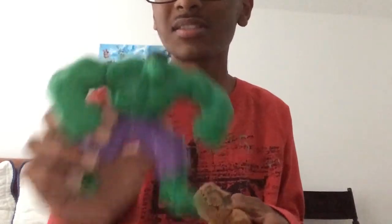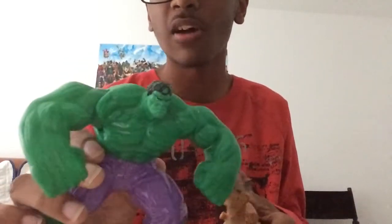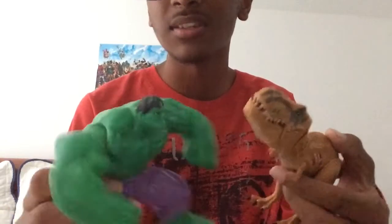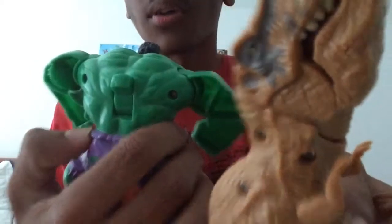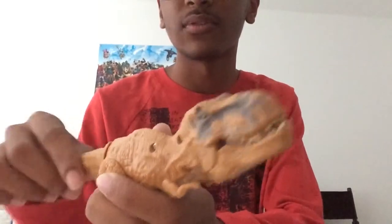Look at the screws. This one is from Hasbro and this one is from McDonald's — this is a McDonald's toy. Let's examine these two, and surprise surprise, both of them have screws on them. McDonald's knows they're putting screws on their toys.